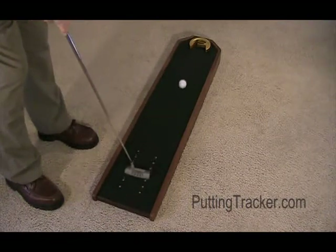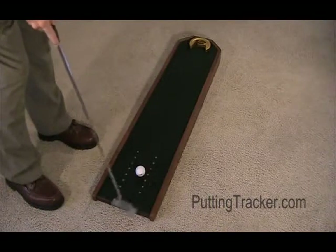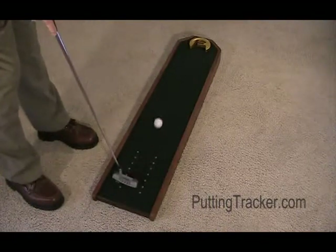There's more to the story at PuttingTracker.com, and you can get your own Putting Tracker.